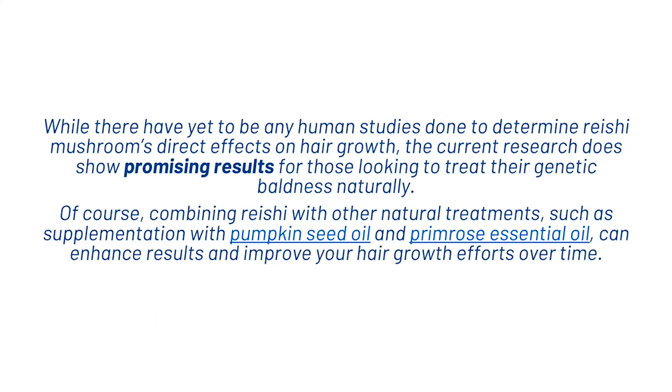While there have yet to be any human studies done to determine reishi mushroom's direct effects on hair growth, the current research does show promising results for those looking to treat their genetic baldness naturally. Of course, combining reishi with other natural treatments such as supplementation with pumpkin seed oil and primrose essential oil can enhance results and improve your hair growth over time. That's what we wanted to share with you today on the reishi mushroom — don't forget, if you're new here, hit subscribe and I'll see you in the next video. Thanks.